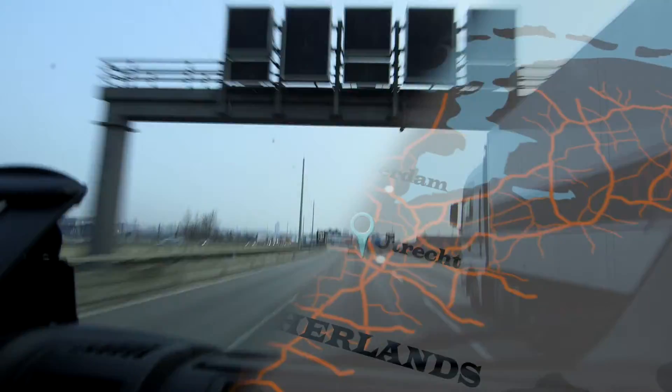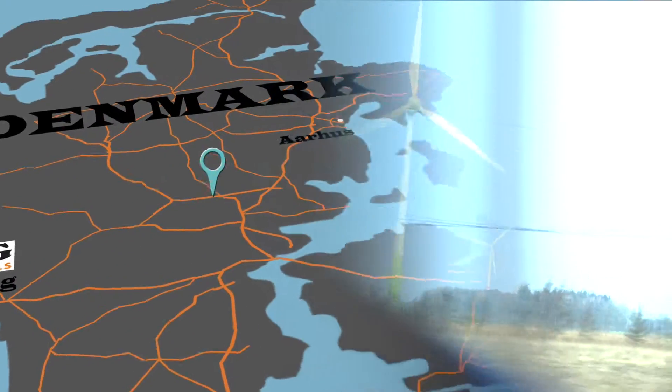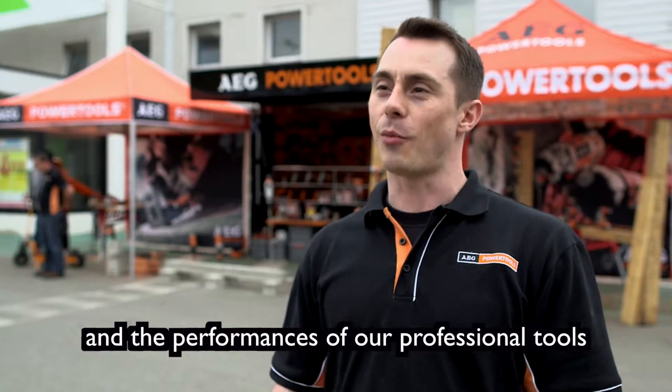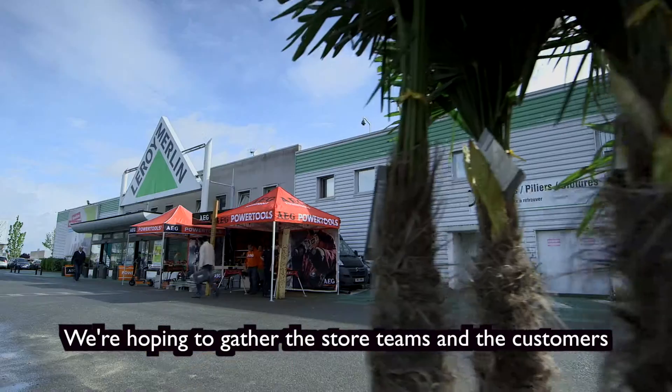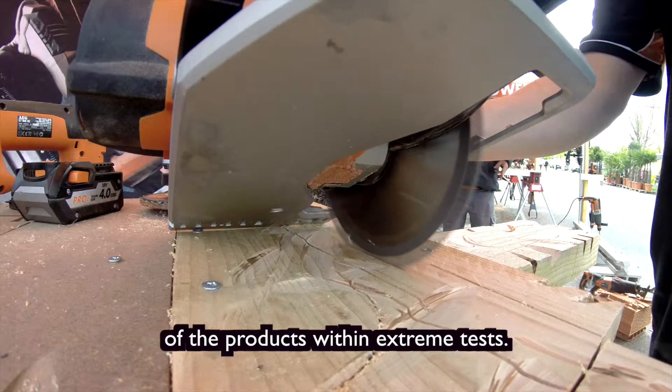We are doing a European tour, going around all of Europe to be in professional stores and DIY stores so that people can meet us and see the great brand we have. On vient pour vous montrer les valeurs de la gamme AEG, la performance des outils professionnels, fédérer les équipes et la clientèle sur la gamme et les possibilités produits en test extrême.